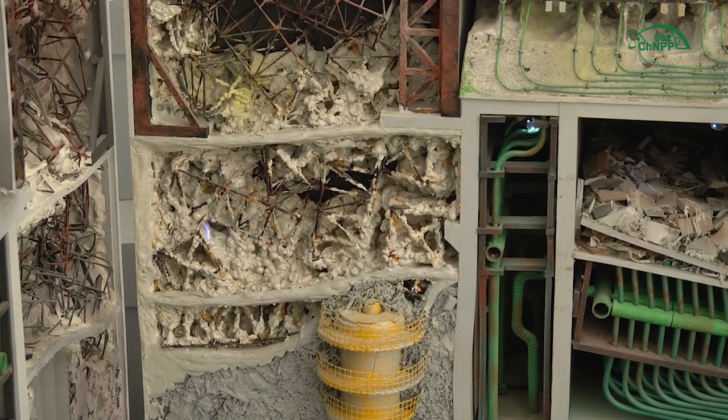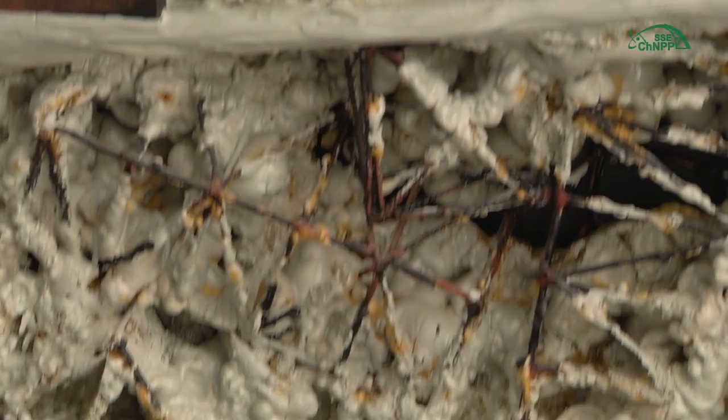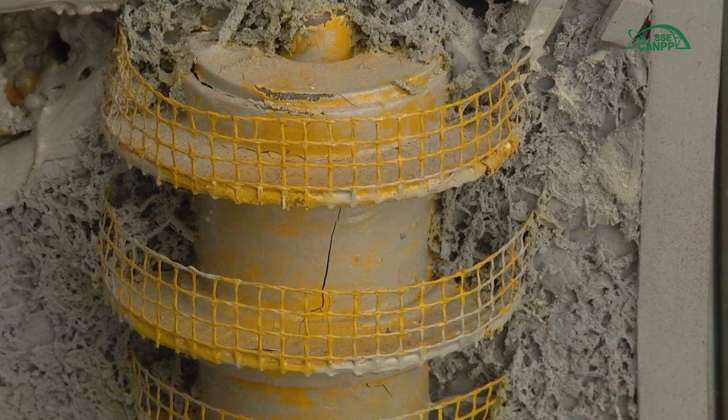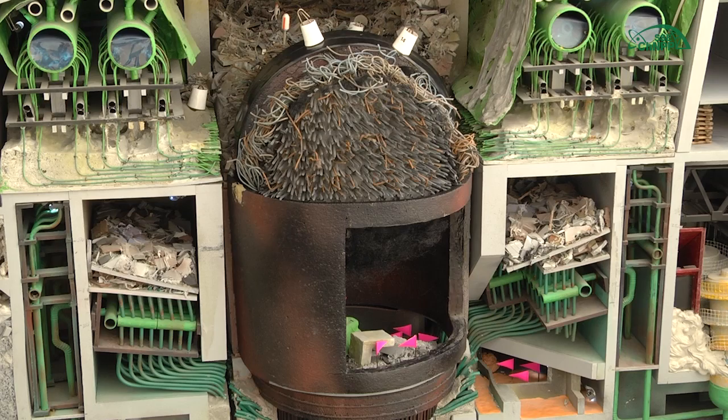Three batching plants were built in the immediate vicinity of the site. These plants supplied concrete for construction. It was pumped inside the object, completely filling the premises — in particular, the northern main circulation pump's premises. You can see that it is completely concreted. This is our RBMK — high-powered channel-type reactor. We can see the reactor core, which was completely destroyed at the moment of the explosion.